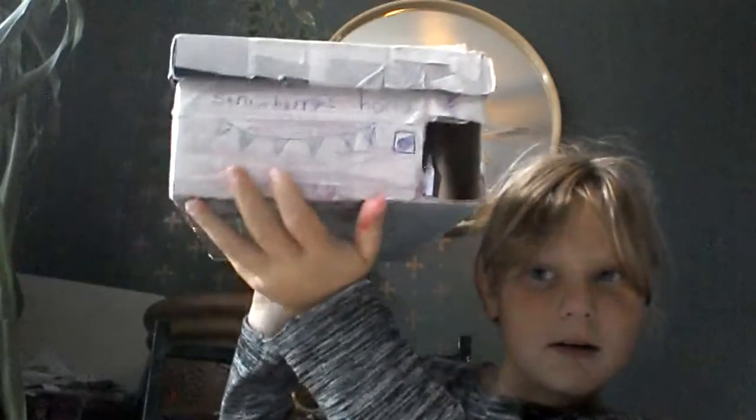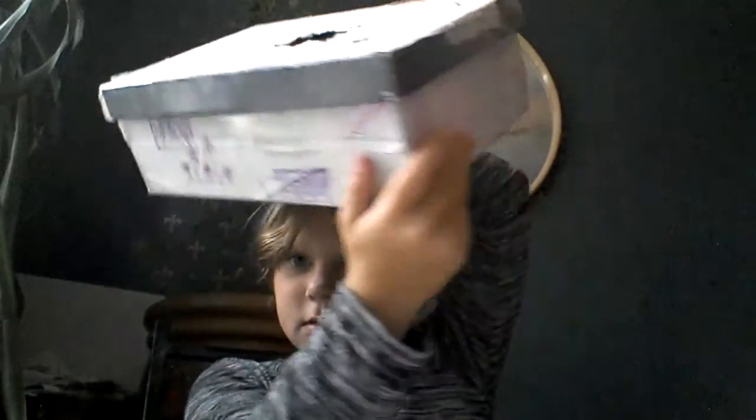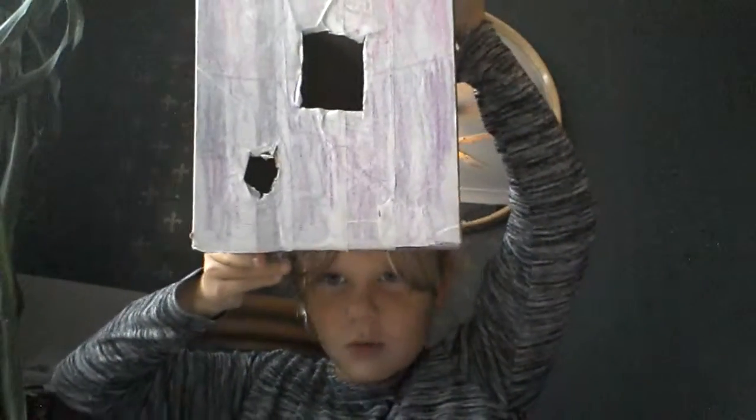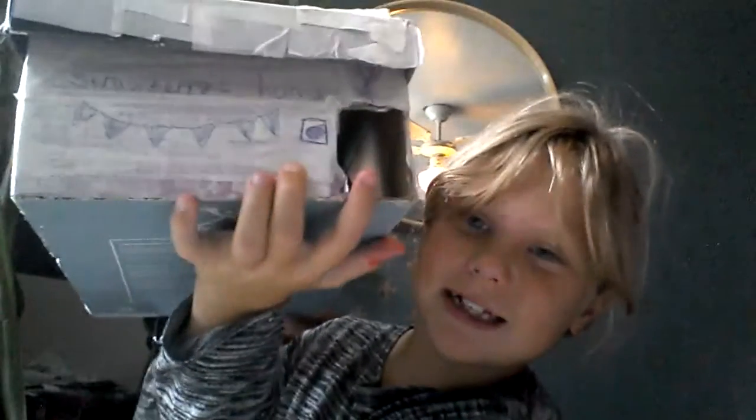There's one more important thing that I need to show you. Ta-da! A home for pets! Little holes so it has light — you need to breathe, obviously. It has a little door — I love this bit. It's strawberry time. If you don't know who Strawberry is, it is the snail.